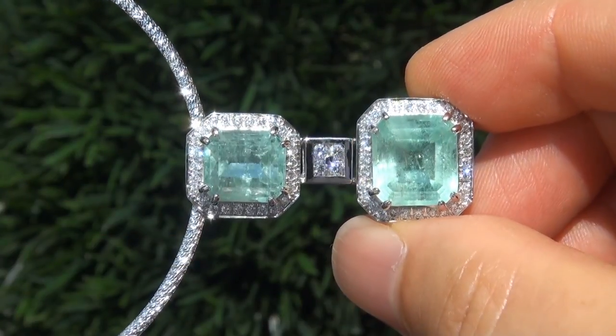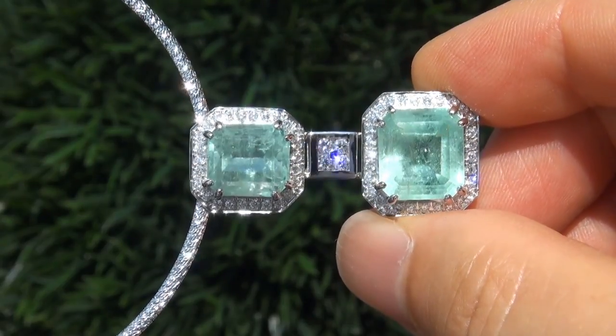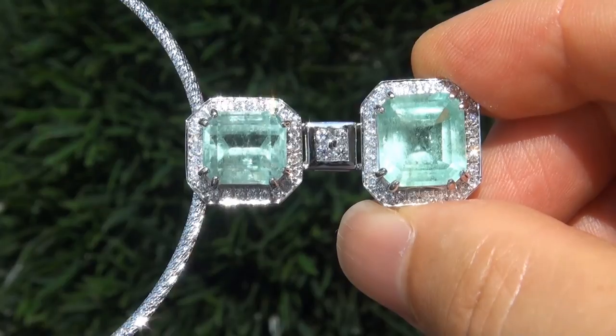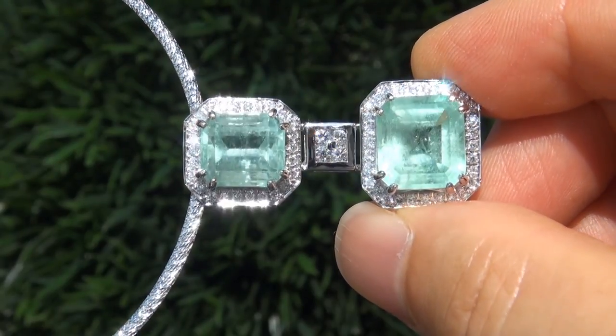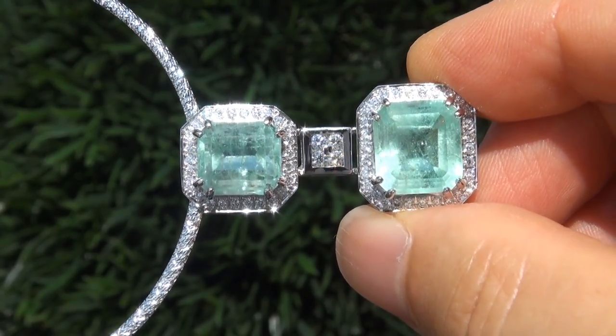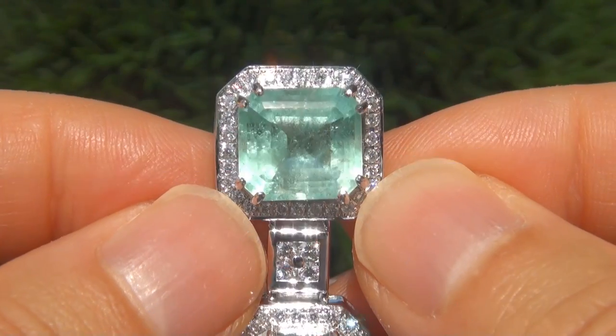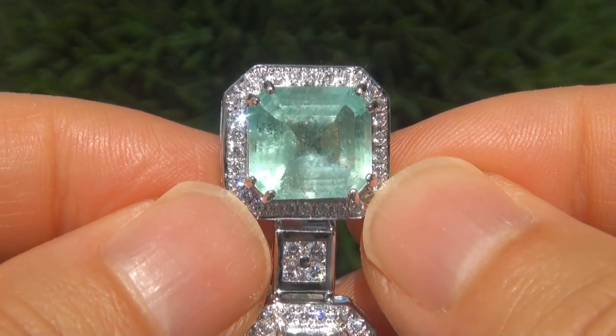Natural Colombian emeralds of this caliber are considered among the rarest of precious gemstones. Even more rare is to have the VS2 to SI2 clarity, the jumbo size and the sought after light green color.